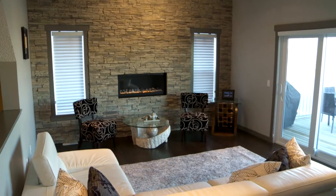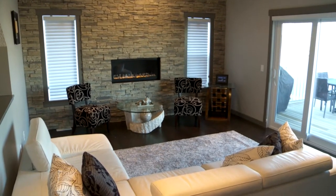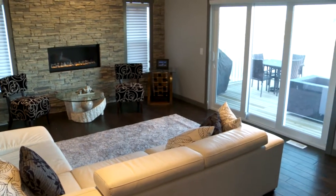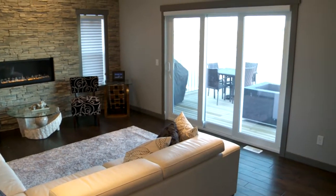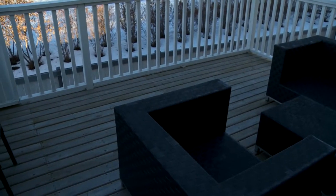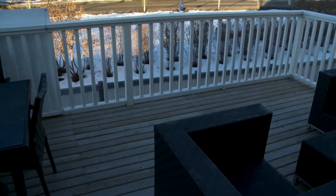The contemporary glass bead fireplace has a ribbon of flame with lighting and remote control settings. The oversized patio doors lead out to your deck, which is raised to give you a full 180-degree view of the lake.